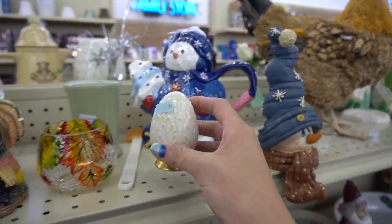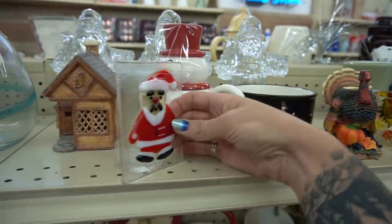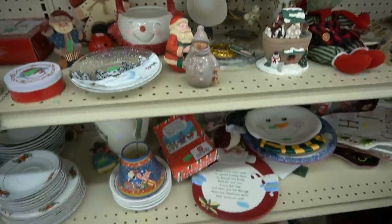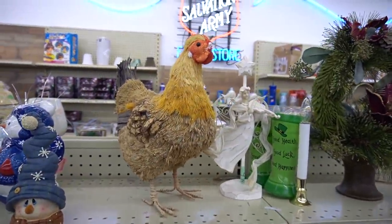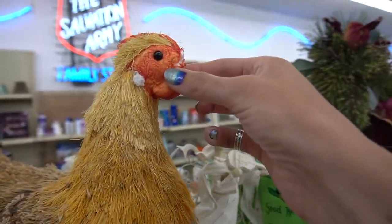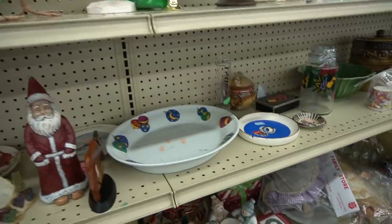I grab this thinking it's Lennox — and it is Lennox. This piece right here is cute, but not really our style. This poor guy lost his beak, and I felt really sorry for him. So I pointed him out to all of you so we could feel sorry together.